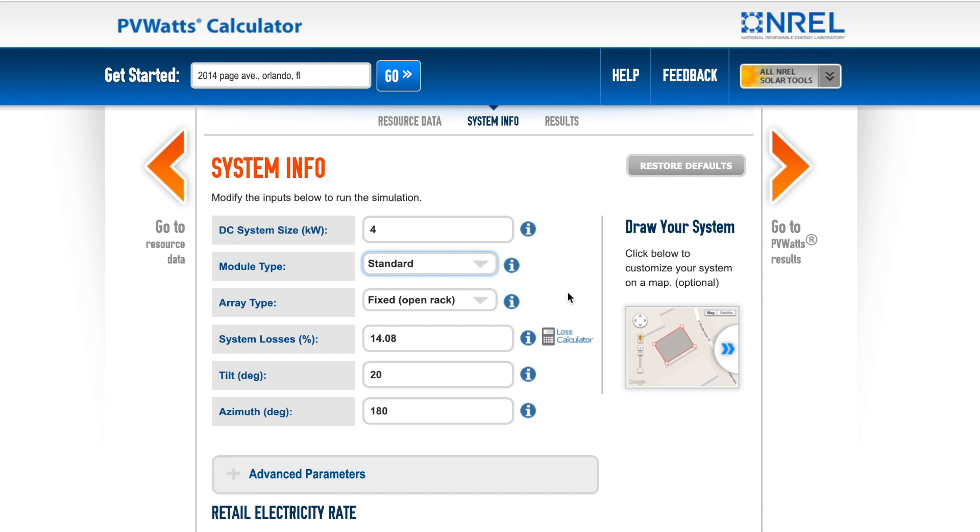For array type, unless you're on a ground mount, use the drop-down menu and select 'fixed roof mount,' because that's the vast majority of what's being installed. Fixed open rack is a ground mount system that doesn't move, and the other options involve different types of sun-tracking. Fixed roof mount is the most cost-effective and easiest installation for residences.